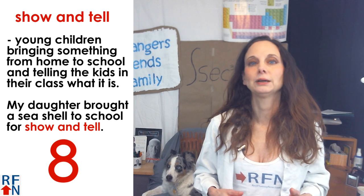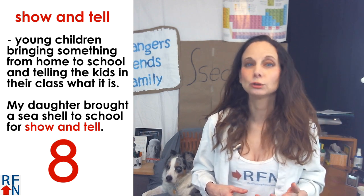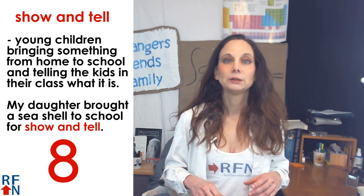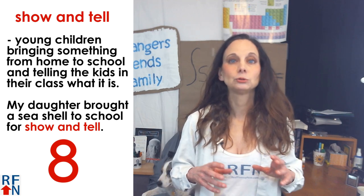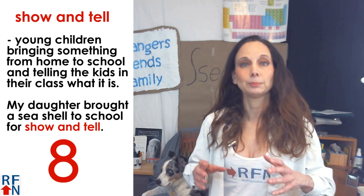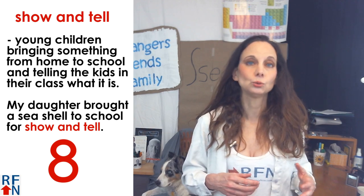Number eight: show and tell. This usually refers to something that young children do when they bring something from home to school and then tell the kids in their class about what the thing is. For example, my daughter brought a seashell to school for show and tell.